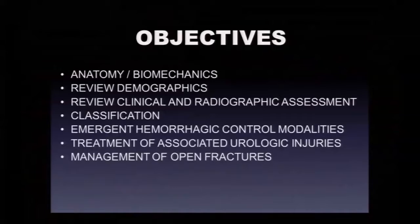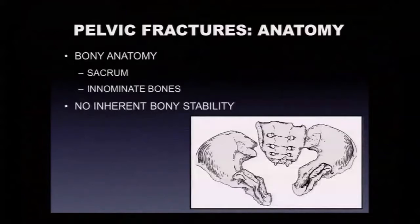We're going to talk about the anatomy and biomechanics of the pelvic ring, some demographics, clinical and radiographic assessment, and one classification system — the workhorse. We'll also discuss the different modalities for hemorrhage control and associated urologic and open pelvic fractures. I do have some disclosures, but none are relevant to this talk.